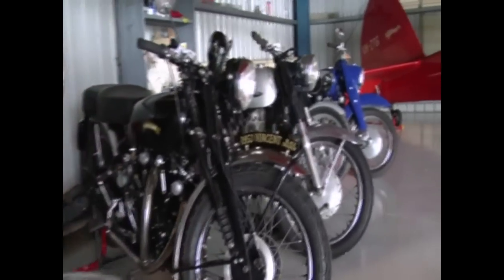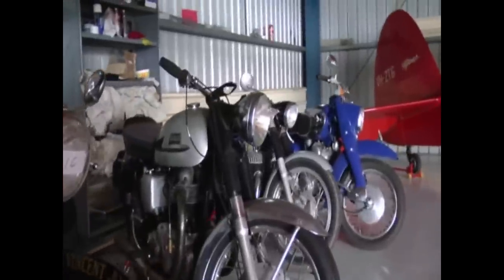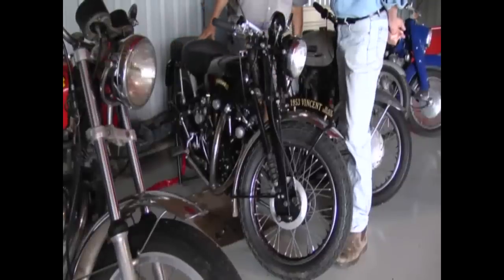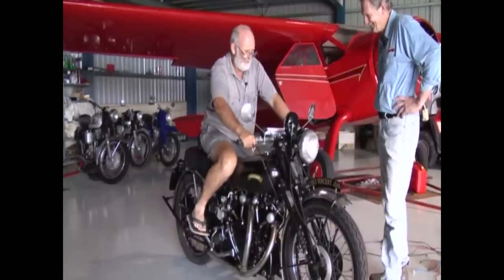The CB750 — that's a K1, that's a '69 or '70. That was the death knell of the British bikes. This is a Vincent Black Shadow, '53 model. Got to psych myself up a bit to start it.